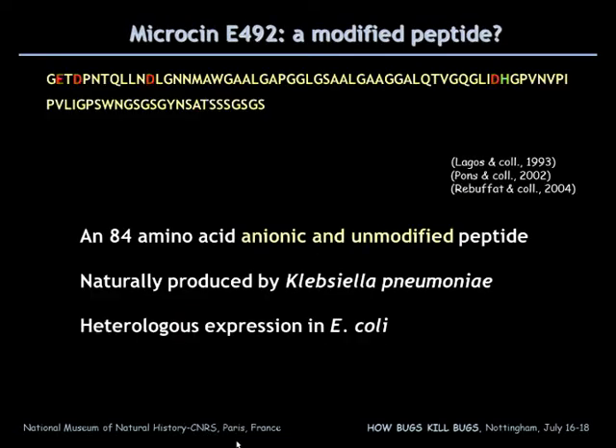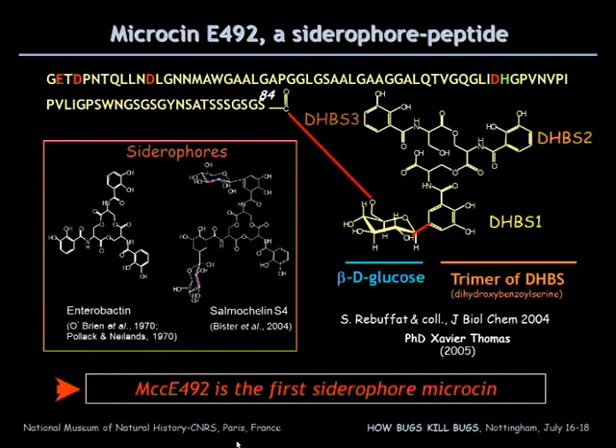For the first time, microcine 492 was isolated as an 84-amino acid anionic and unmodified peptide produced by Klebsiella pneumoniae. In the laboratory, by changing the source of carbon and nitrogen, we could isolate a modified form of the microcine, which bears a glycosylated siderophore at the C-terminus.